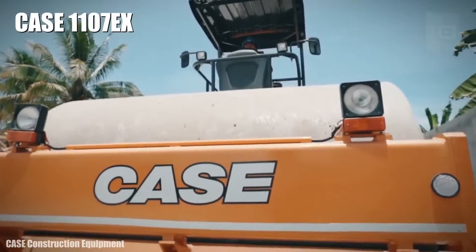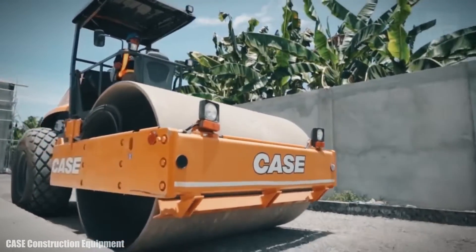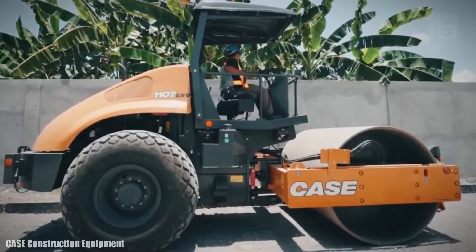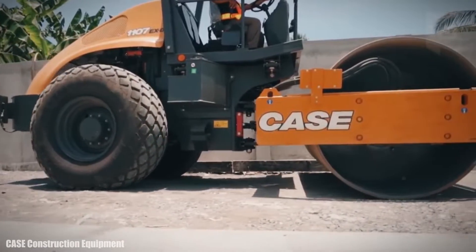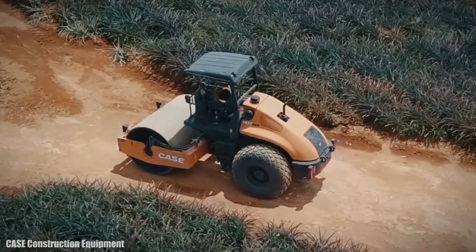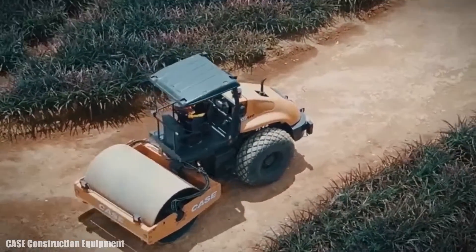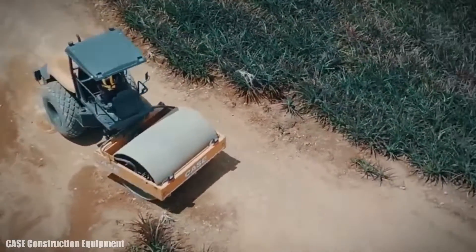Number 9: Case 1107 EX. It is a powerful and versatile compactor manufactured in the United States, designed to provide great power and efficiency working on different types of soil. It measures 18 feet long by 7 feet wide and weighs 24,200 pounds.